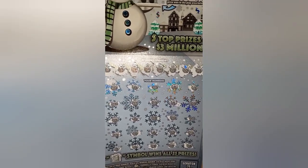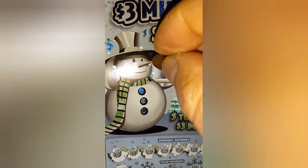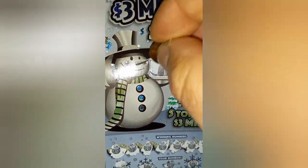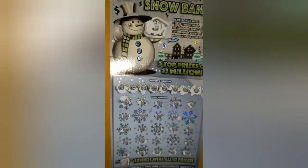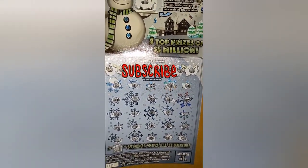Well, it all comes down to the bonus section there. Nope. Ticket 15 is a bust. Thanks for watching. Please like, subscribe, and we'll catch you next time.